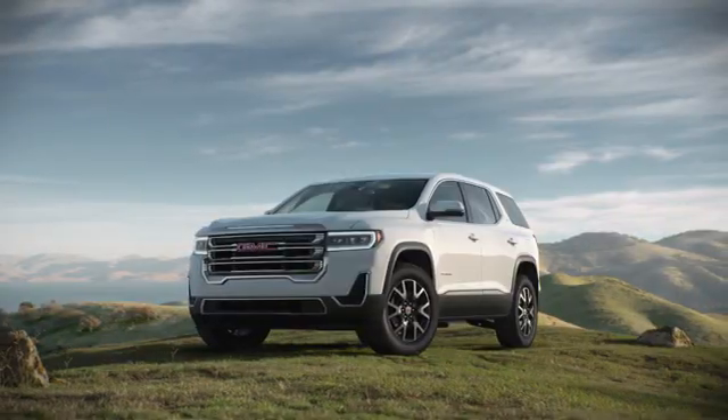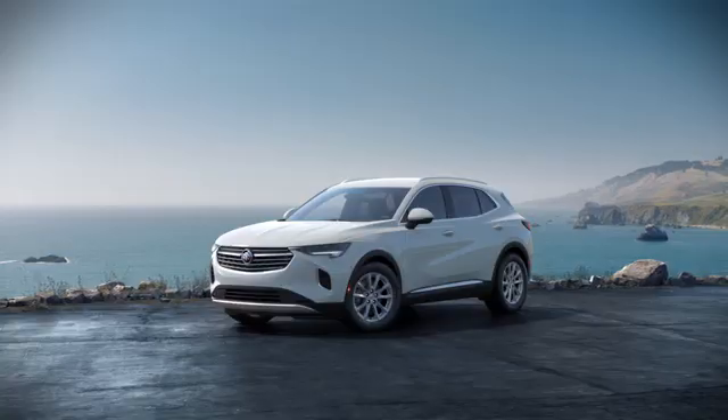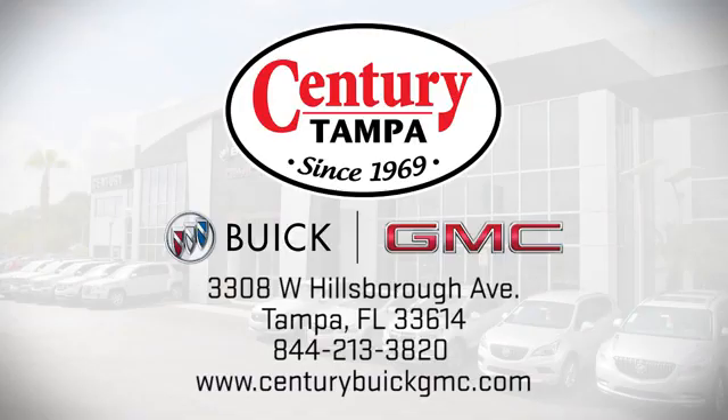At Century Buick GMC, our sales and service professionals have only one purpose: to exceed your expectations. Come see us today. We're easy to find at 3308 West Hillsboro Avenue in Tampa.